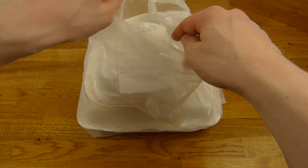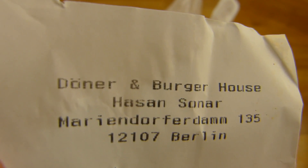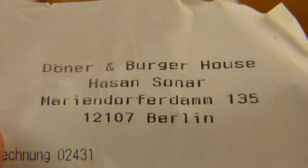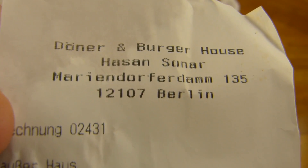Welcome back to another German food review and it's burger time from the Döner & Burger Haus. Here it is, a little messed up — Döner & Burger Haus, Mariendorferdamm 135, subway station Alt Mariendorf.